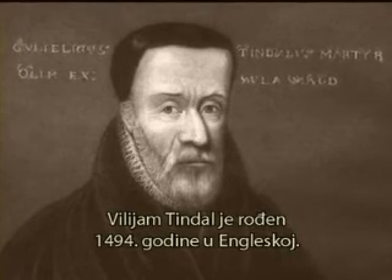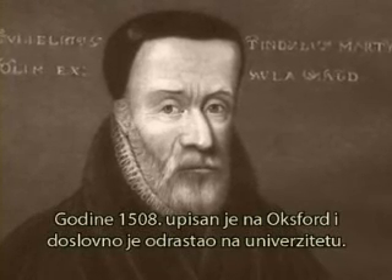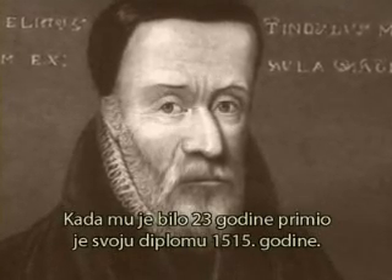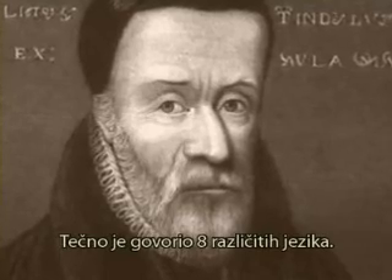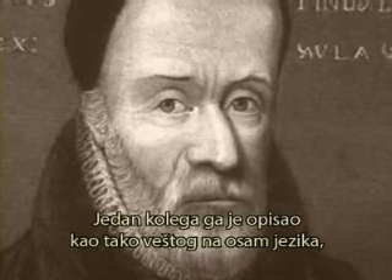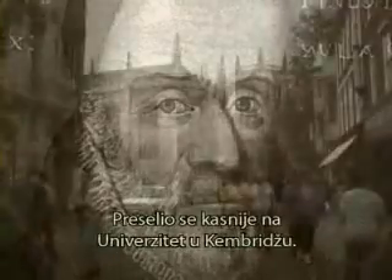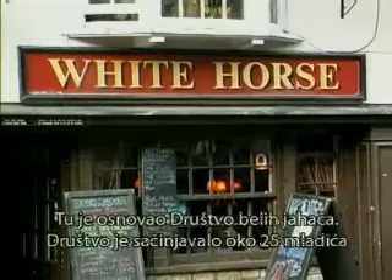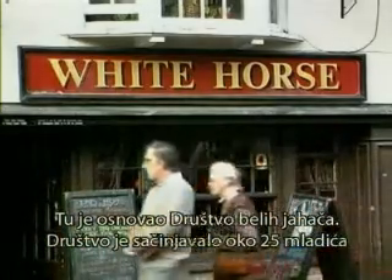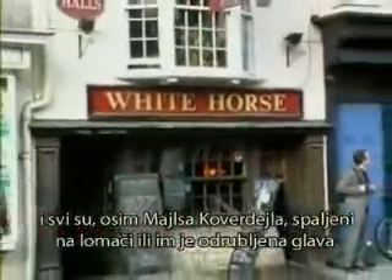William Tyndale was born in 1494 in Gloucestershire, England. He enrolled in Oxford in 1505, receiving his master's degree in 1515 at age 23. He spoke eight different languages fluently — one associate described him as so skilled in eight tongues that whichever he speaks, you might think it is his native tongue. He eventually moved on to Cambridge University where he formed the White Horse Inn Society, composed of about 25 young men. All of them, with the exception of Miles Coverdale, would be beheaded or burned at the stake.